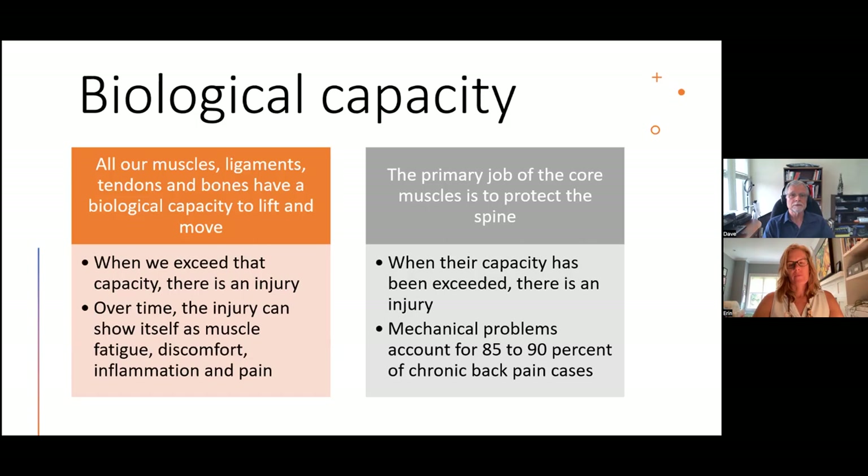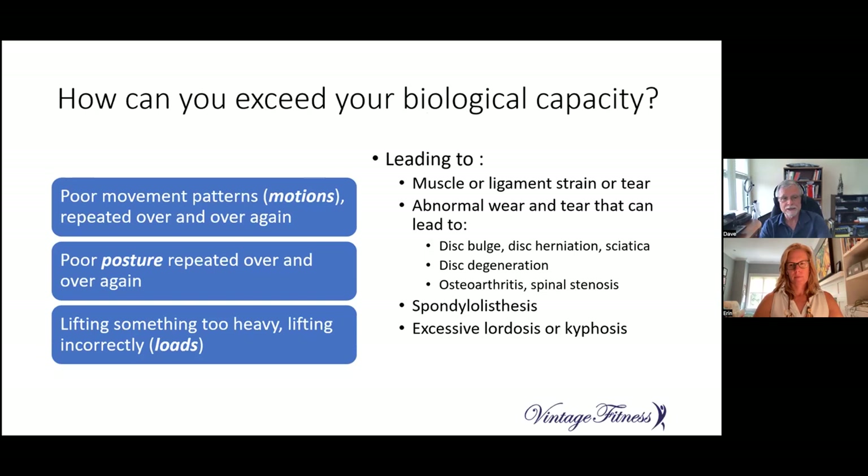How can you exceed your biological capacity? Poor movement patterns, poor posture repeated over and over, and lifting something too heavy or lifting incorrectly. Motions, posture, and loads — those are the three big ones. They can lead to muscle or ligament strain or a tear that just gets worse over time, eventually creating discomfort, fatigue, and pain. They can cause abnormal wear and tear, leading to disc bulge, disc herniation, and osteoarthritis.